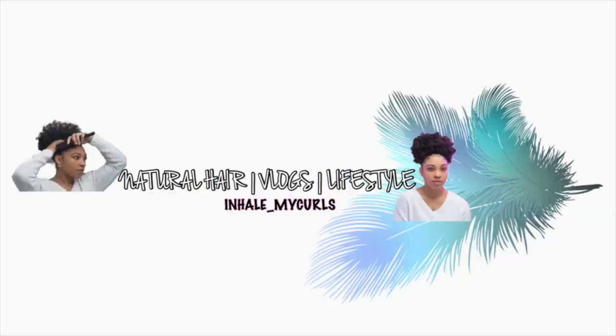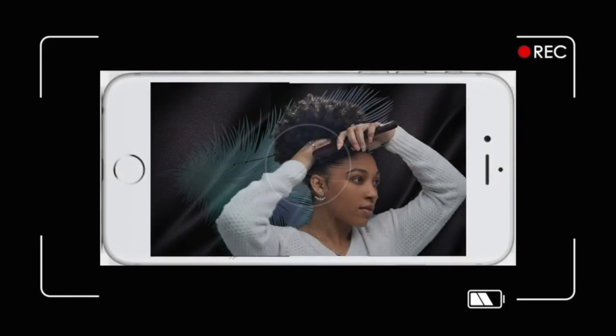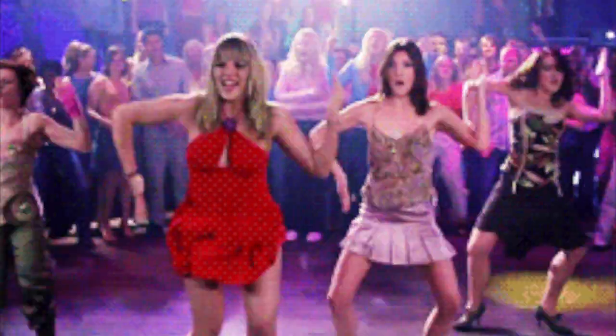Hey guys, welcome back to my channel. As you can tell by the title, I am doing an unboxing with Casetify. If you guys have not seen my recent video before this one, I got my hair re-dyed — it is ruby red. I got straight hair, red hair, and I'm a redbone. If y'all haven't checked that video out, I will link it down below. Now let's go ahead and jump straight into this.